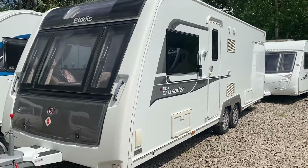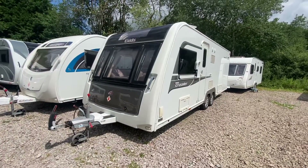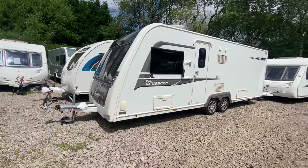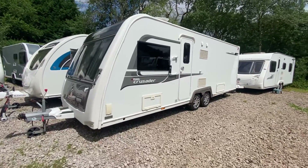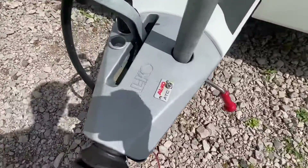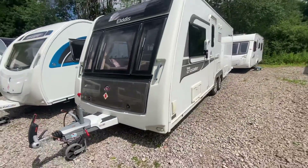Hello, it's Paul from Staffordshire Caravans. Latest in today we have this 2015 Elddis Crusader Storm — it's a four-berth transverse island bed with a full-width rear washroom and a separate shower. Some of the spec on this caravan: we've got Alko ATC, which is the stability control device fitted to the chassis, which stops the swaying motion.